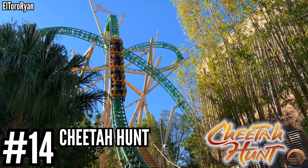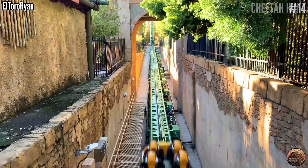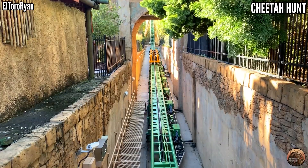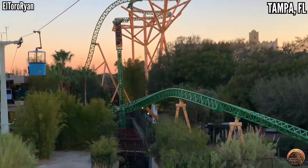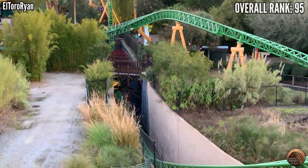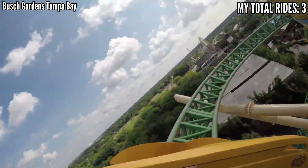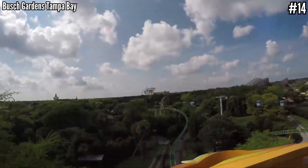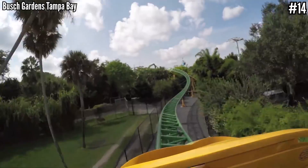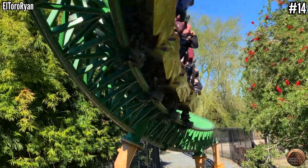Number 14: Cheetah Hunt at Busch Gardens Tampa. I was wondering what people meant by family coaster when I first heard of this multi-launch inverting blitz coaster. After I rode it, I said yeah, it's kind of a family coaster. But what it lacks in intensity, it makes up for with character — lots of unique elements: a launch into a figure-eight element well above the ground, cutback turns low to the ground, an airtime hill, a heartline roll. It's a long ride meant to simulate a cheetah hunting its prey, and it does a good job of it. But since it's a pretty mild ride compared to the rest, it's lower on the list.